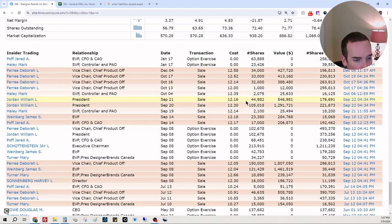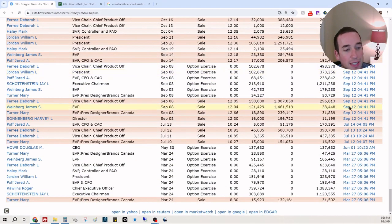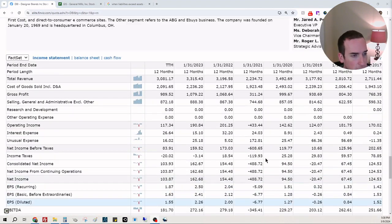Jordan William Jordan sold around 150,000; William Jordan 102,000. James Weinberg 23, James Weinberg 1,242. I'm not seeing any red flags here, which is good in terms of insider selling. Let's go to the balance sheet.